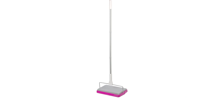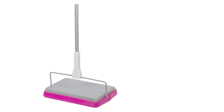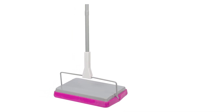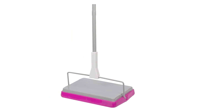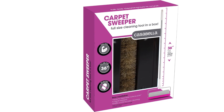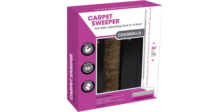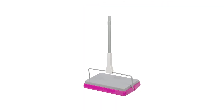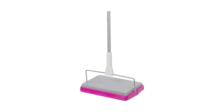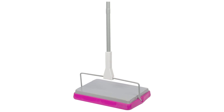Pros: compact design, easy to store and use, efficiently cleans carpets, lightweight and durable, pole can be adjusted to various heights, comes with three pieces for easier assembly. Cons: noisy when in use, does not remove stubborn dirt and pet hair, no battery-powered option available, limited color options.